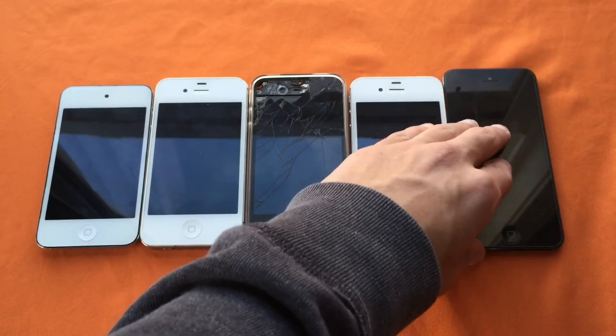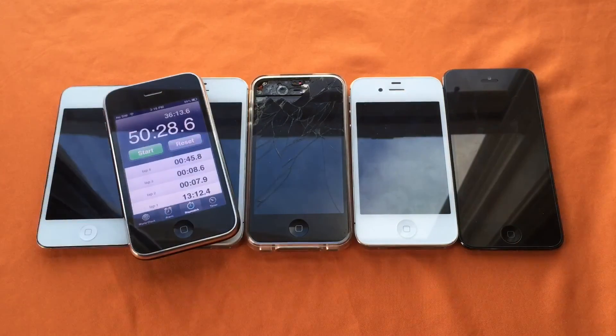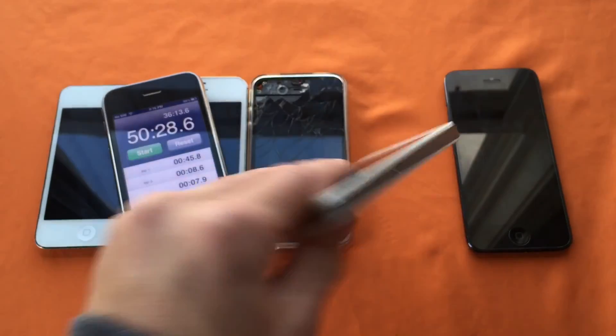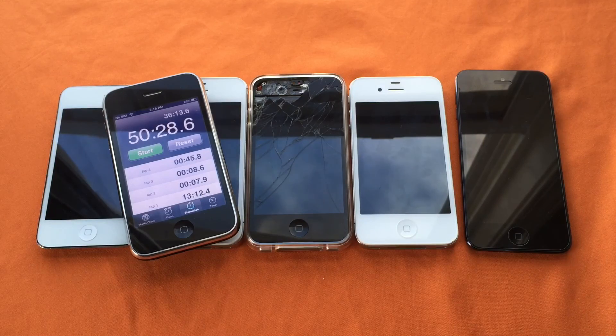Thanks for watching, guys — this was a lot of fun to record. I was highly interested in doing this because I really didn't know which devices would exactly win, so it was fun. Maybe I'll do a video with the iPhone 4S and see how that goes at some point. Other than that, thanks for watching — see you all tomorrow, and peace.